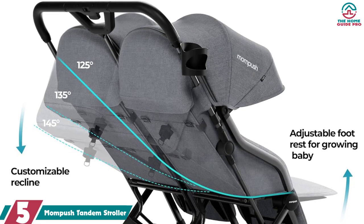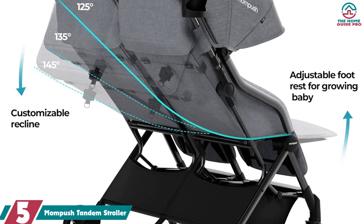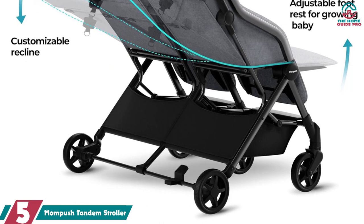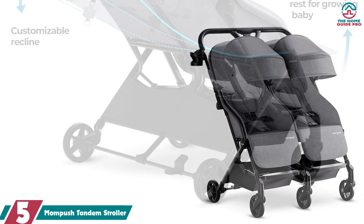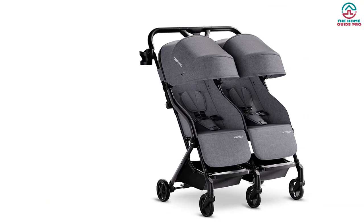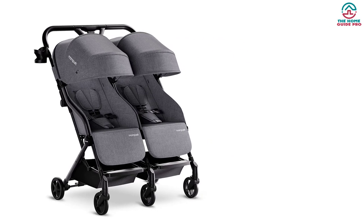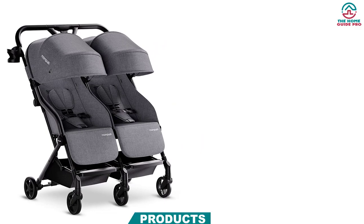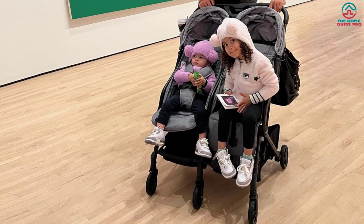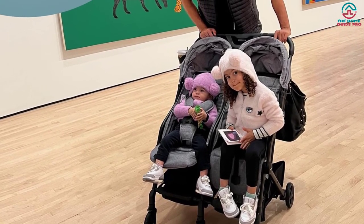Starting at number 5, we have the MomPush Tandem Stroller. The MomPush Tandem Stroller is the perfect choice for families on the go. It is amongst the lightest of twin strollers on the market, weighing only 25.4 pounds, and has a fully assembled width of 30 inches, easily fitting through standard doorways. The stroller features an all-aluminum frame that is both lightweight and durable. Parents will appreciate features such as the easy one-step standing fold and convenient carry handle, allowing them to lift and transport the stroller easily.